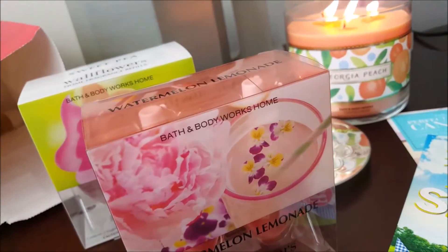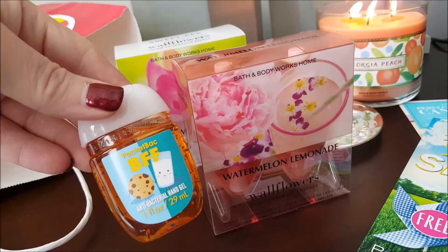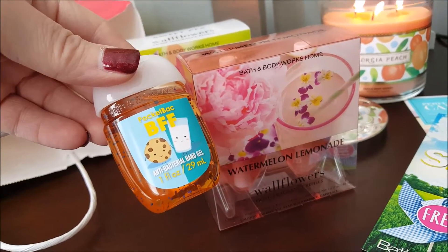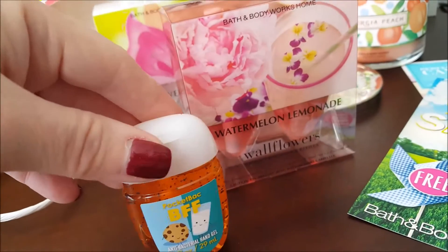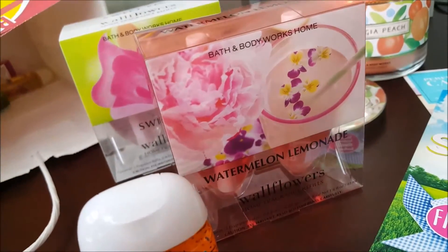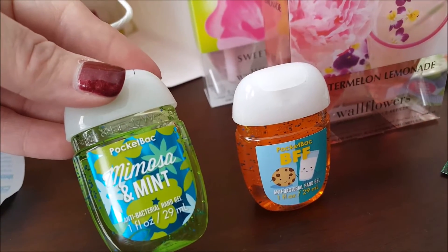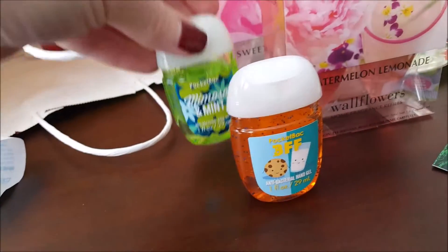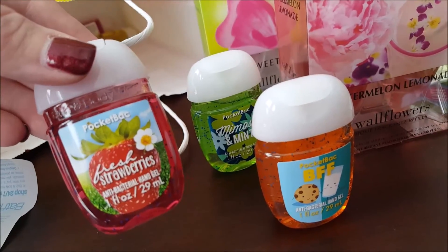My daughter loves these little antibacterials. She picked up cookies and milk — it's so cute, she's always using these and the scents are so awesome. She also picked up mimosa and mint. Wow, this is kind of grown — I hope she doesn't know what a mimosa is! And she picked up fresh strawberries.